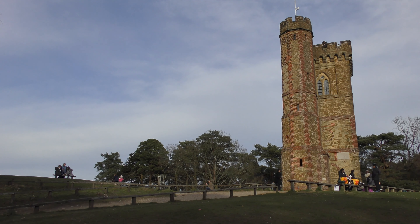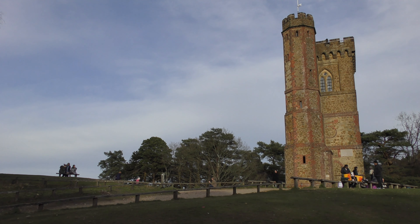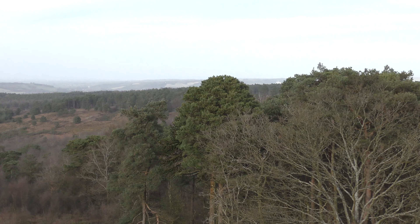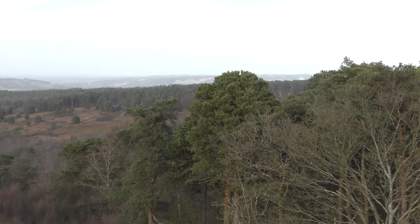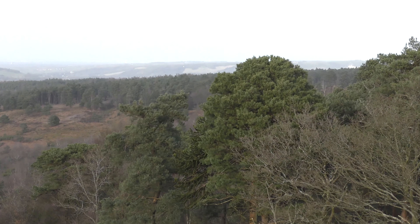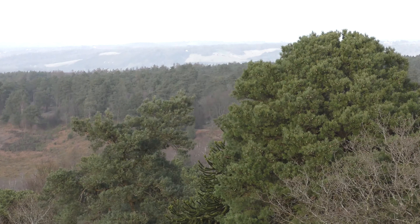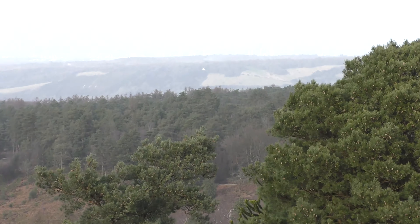Leith Hill is the highest point on a ridge of sandstone rock called Greensand that was laid down at the bottom of the Shallow Sea around 110 million years ago. The Greensand Ridge forms the southern boundary of the Vale of Holmesdale. You are looking north towards its northern boundary, the 90 million year old chalk ridge of the North Downs.